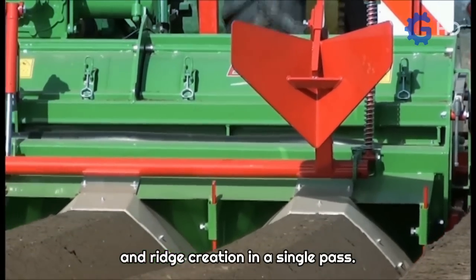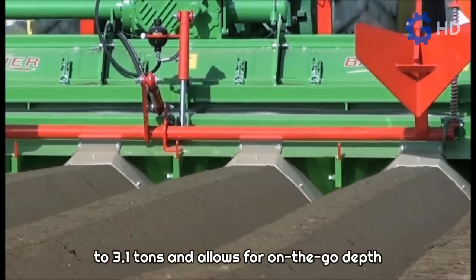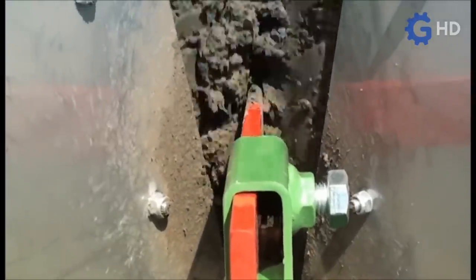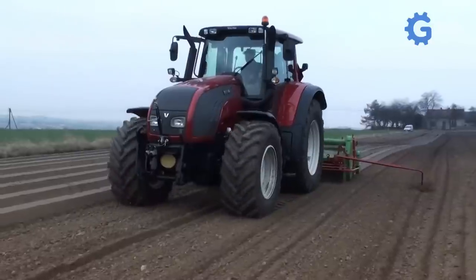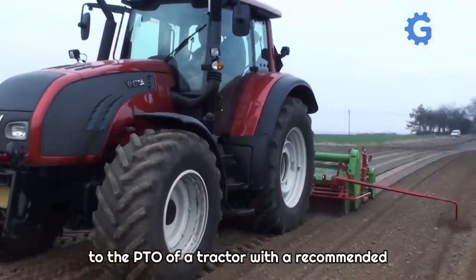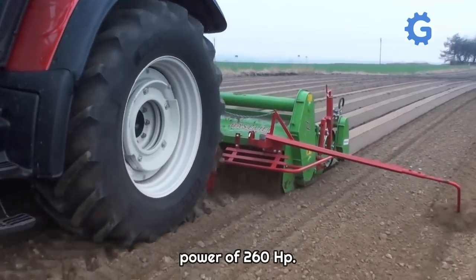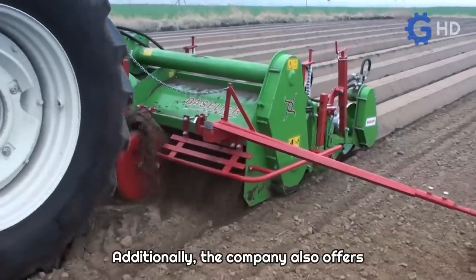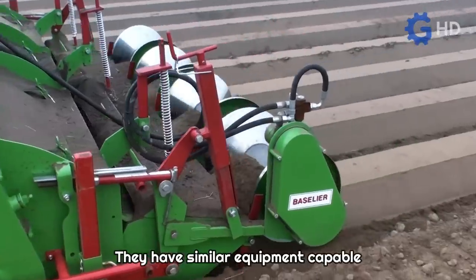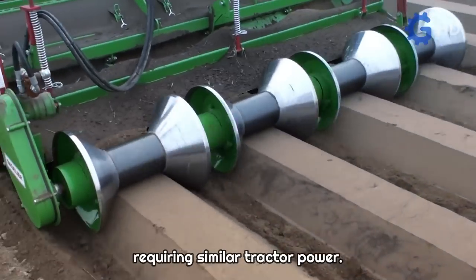One of their notable creations is the potato planter, which saves time and fuel by completing the entire planting process and ridge creation in a single pass. It features a hopper with a capacity of up to 3.1 tons and allows for on-the-go depth adjustment to accommodate varying soil conditions. To operate, the planter needs to be connected to the PTO of a tractor with a recommended power of 190 horsepower, or a maximum of 260 horsepower. The company also offers similar equipment capable of creating four-row, 90-centimeter wide beds requiring similar tractor power.